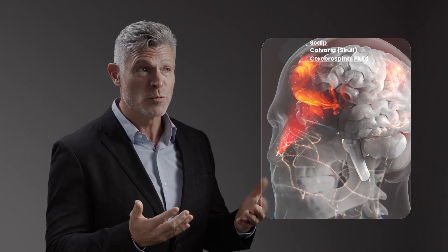To reach the brain, near-infrared light energy must first penetrate multiple biological layers. This includes the scalp, the skull, and finally cerebrospinal fluid. Each of these layers absorbs and scatters light, causing significant optical attenuation.